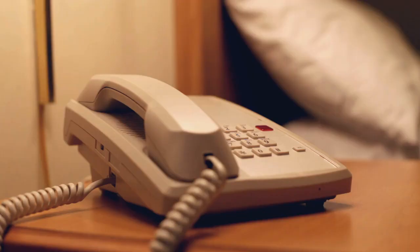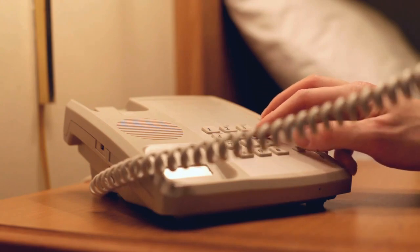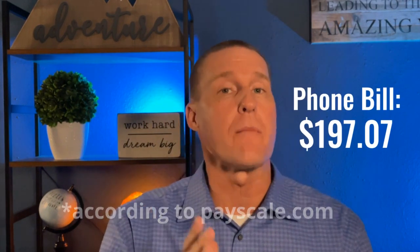This one was kind of interesting too — the phone bill. And we clearly do not mean the phone that plugs into your wall, because nobody uses that anymore. The phone bill right now is about $197.07 here in Colorado Springs. What was not clear is how many phones that included or what kind of plan, but the average phone bill here in Colorado Springs is $197.07.